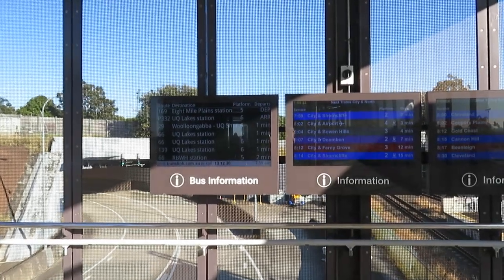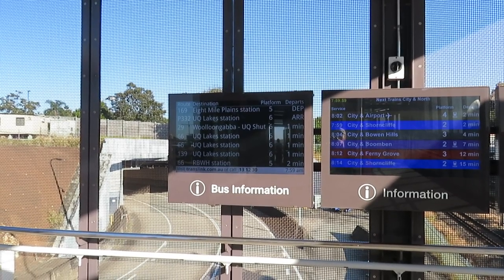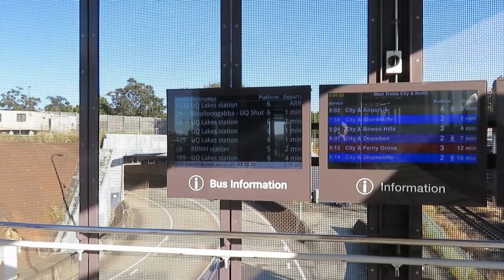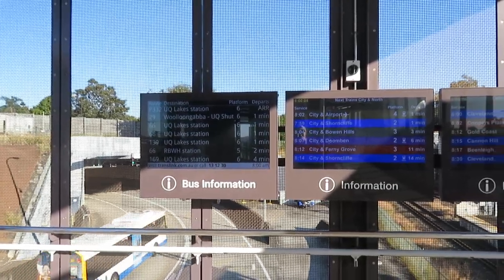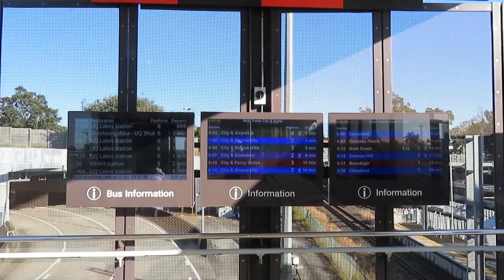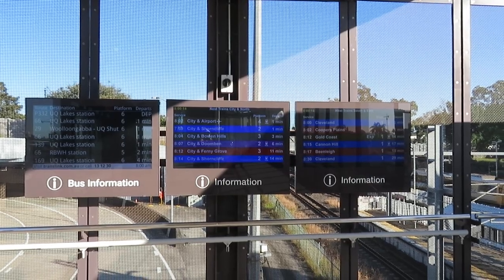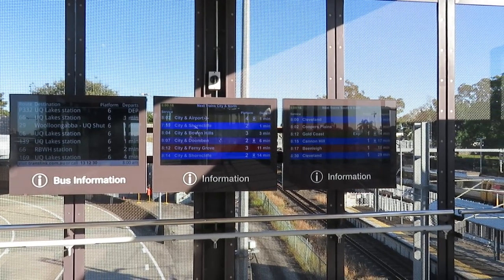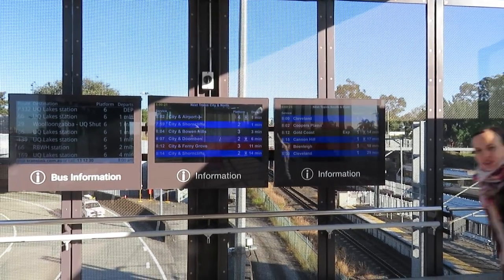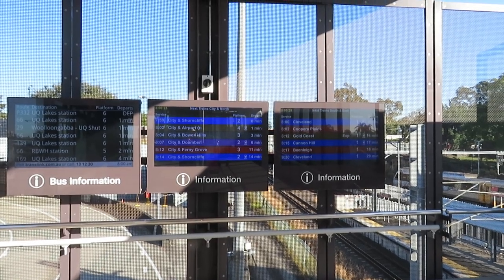Very interesting destination boards here for buses and also for the trains. UQ Lakes is getting a real lot of buses, obviously. Must have only just happened, as I didn't know about it. So there's the destination for the trains.